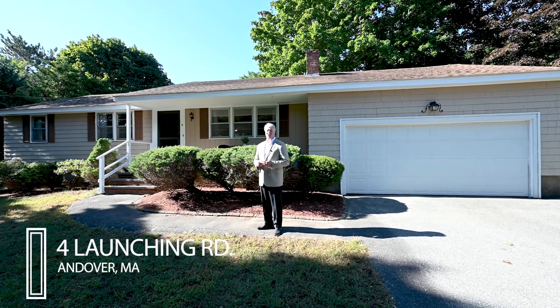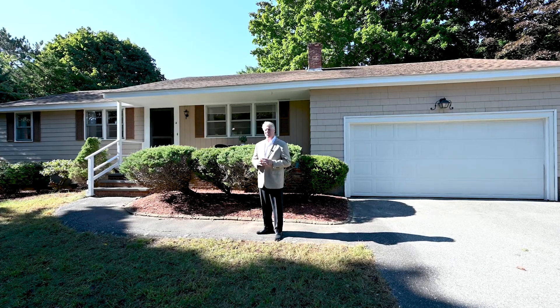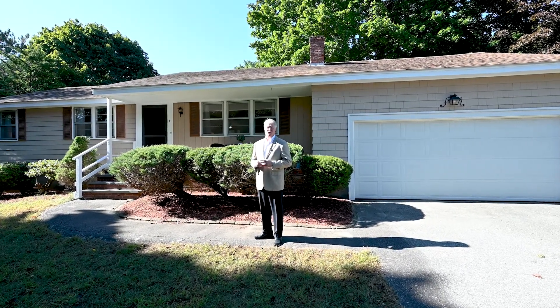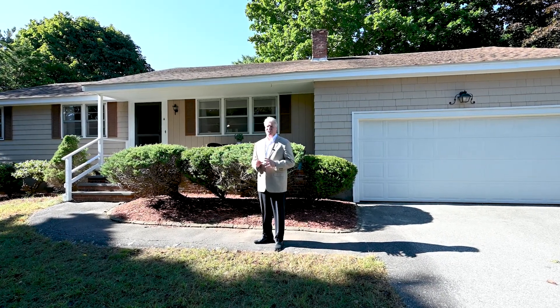Welcome to 4 Launching Road here in Andover. If you're looking for a home in the award-winning High Plain and Woodhill School District, it's also very convenient to both Route 495 and 93. This is a house you're going to have to take a look at.